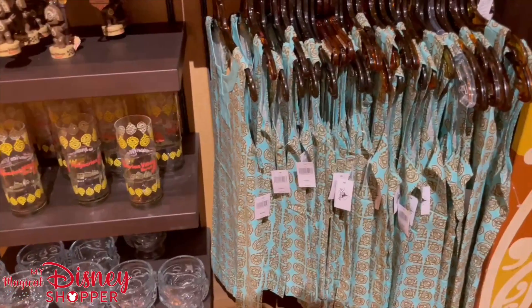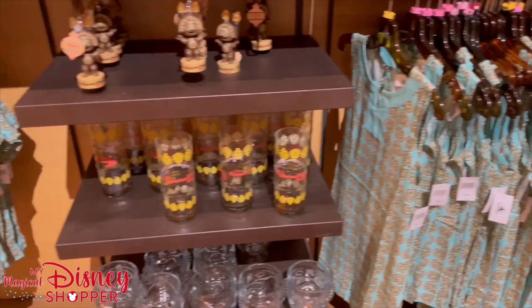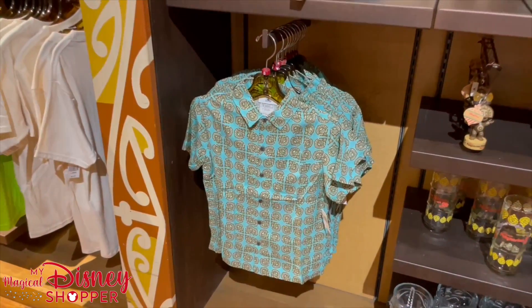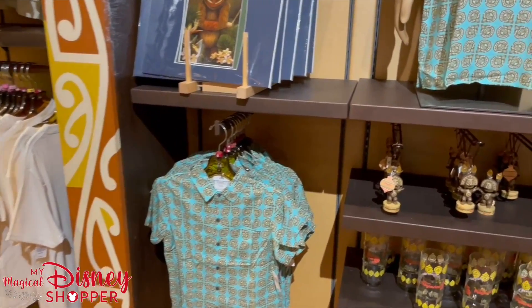The child version — the little girl's dress — is $49.99. And then they have the little boy's shirt and it's $39.99. Right now they don't have the men's but they do normally carry it — it's just out of stock right now.